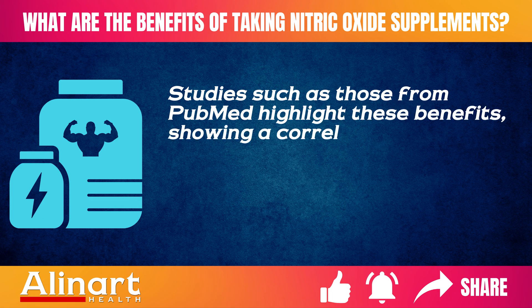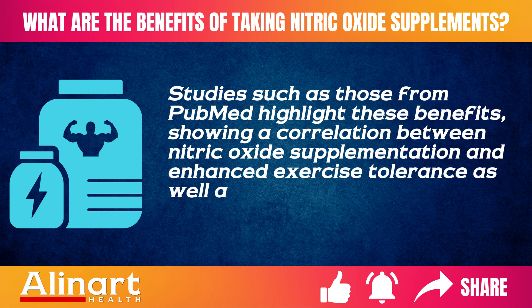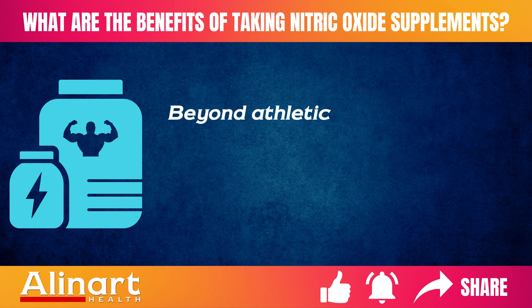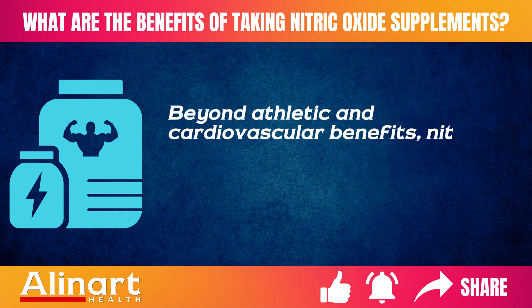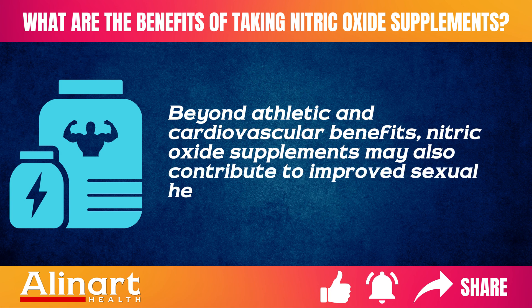These studies show a correlation between nitric oxide supplementation and enhanced exercise tolerance as well as cardiovascular efficiency. Beyond athletic and cardiovascular benefits, nitric oxide supplements may also contribute to improved sexual health.